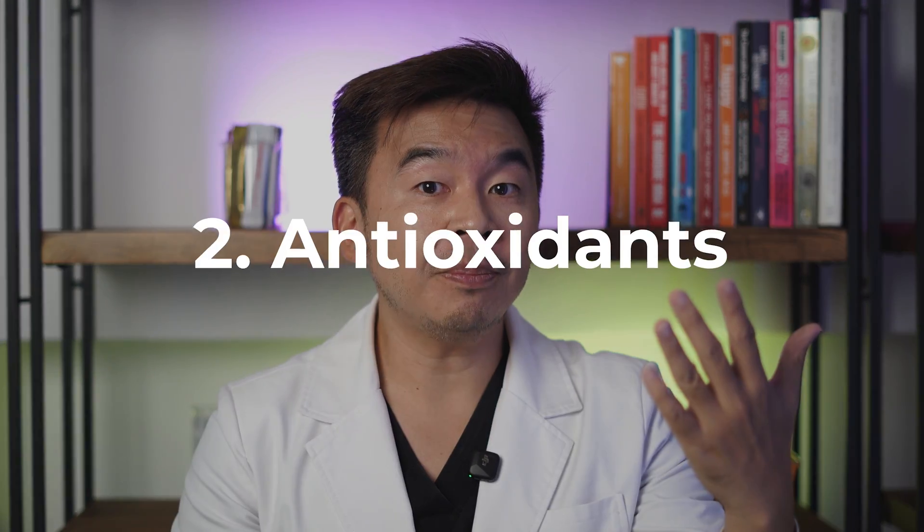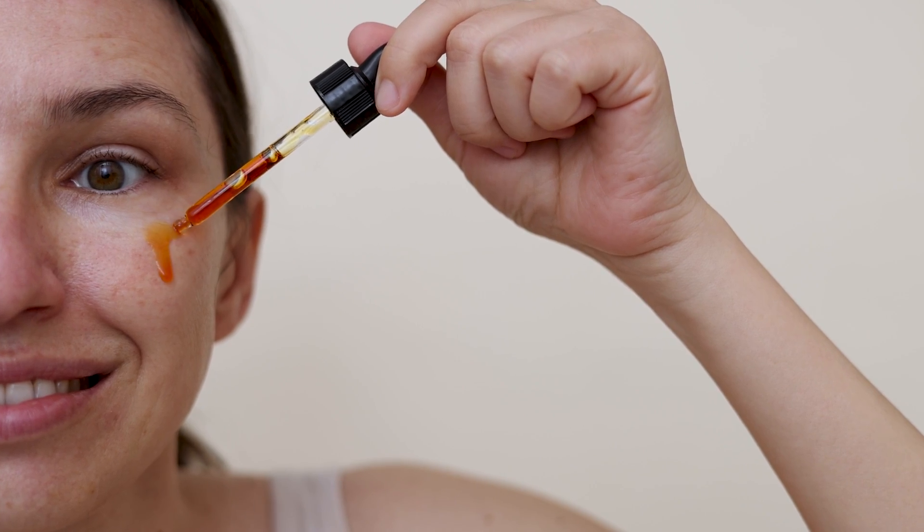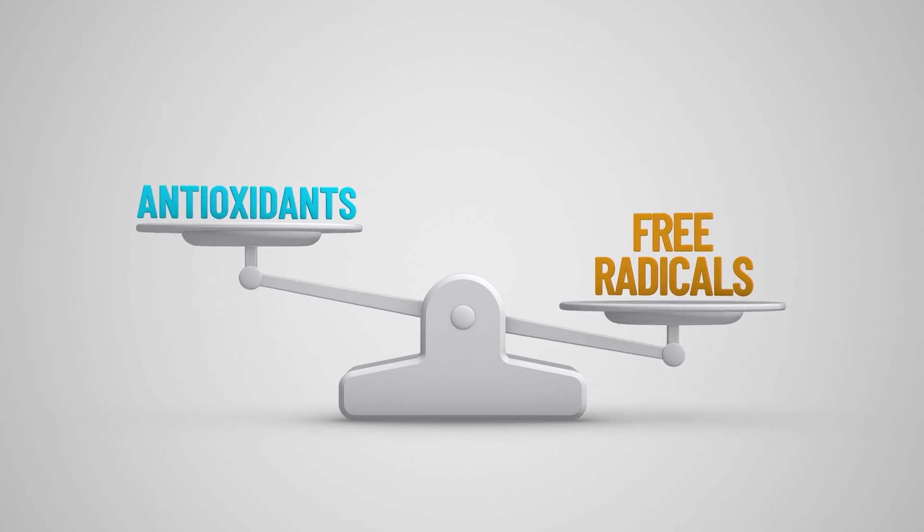To maintain collagen over time you also need antioxidants. Using something like a vitamin C serum or cream is a great way to neutralize free radicals coming from UV rays, extending the lifespan of your collagen. So once you have sufficient collagen in your skin, antioxidants help protect it and increase its lifespan.